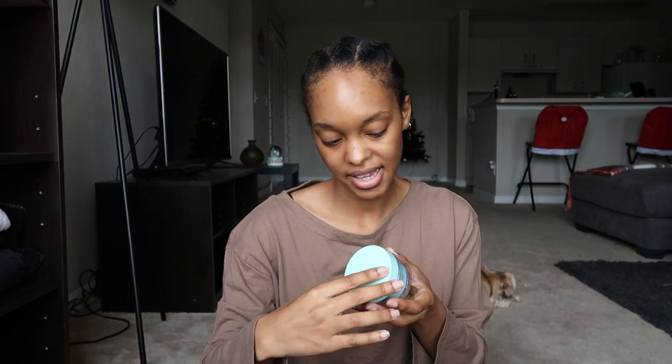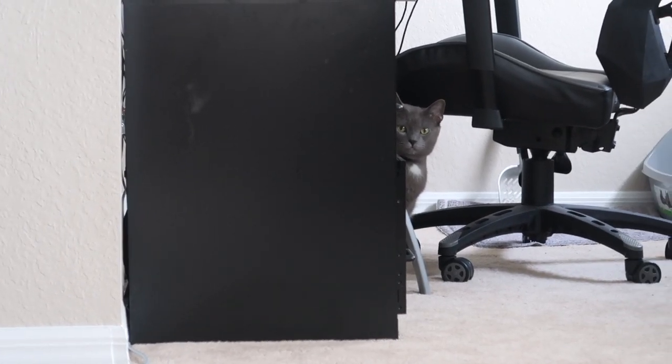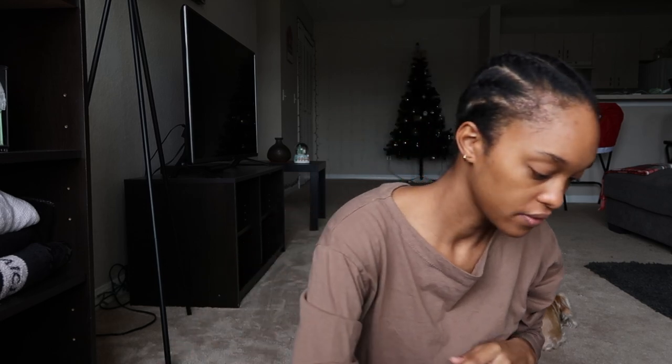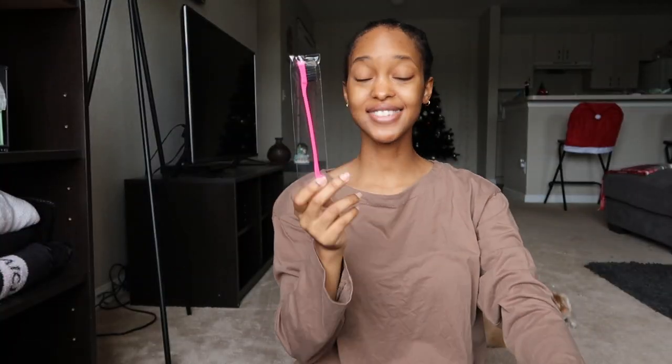I'm about to learn what all of this does. They also gave me this edge control — I currently use Shine and Jam for edge control but I'm gonna try this out because my edges don't lay at all. There was a brief cat interruption — I told him he's gonna see this footage and be in trouble! They also give you this really really cute edge control brush — sis needs one of these.